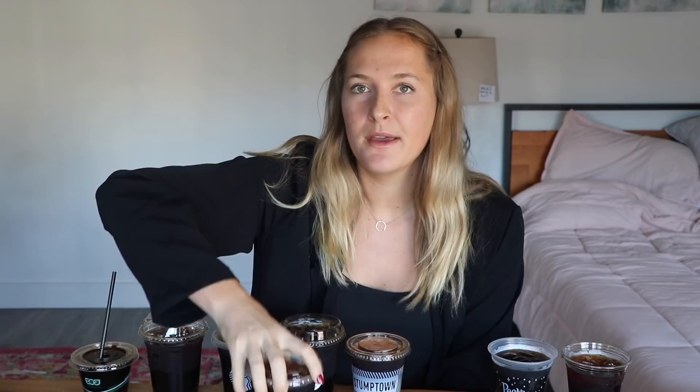Dutch Bros cold brew. That's not cold brew. That's water. There's no coffee in this beverage. This is 100% water. Three out of ten. I would probably drink it, wouldn't throw it away if I bought it, but would never go back to Dutch Bros for their cold brew.